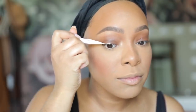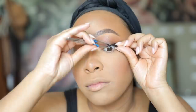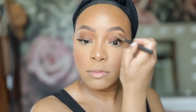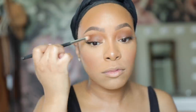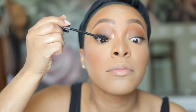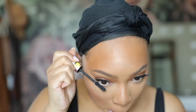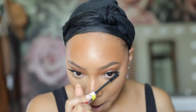For lashes, I'm using the Eyelure Line and Lash Kit. Essentially a pair of lashes comes with a pen that's also a lash adhesive, so you just take the pen, line your upper lash line, let the adhesive dry for a few seconds, and pop the lashes on — it makes it so easy. For mascara I'm using the Laura Mercier Caviar Mascara to blend my natural lashes with the falsies and also apply it to my bottom lashes to make them pop.